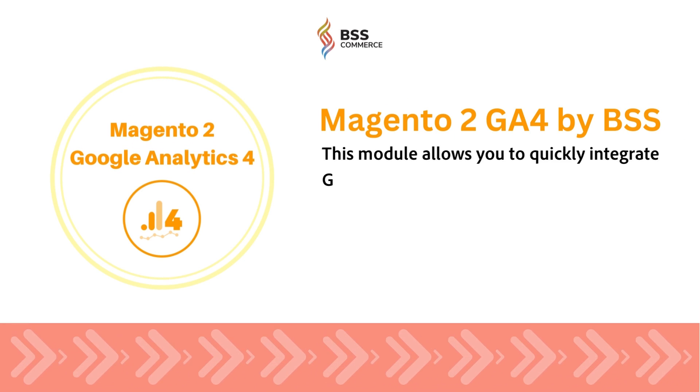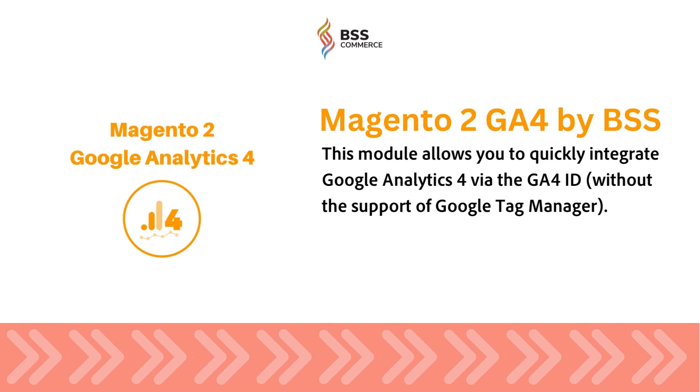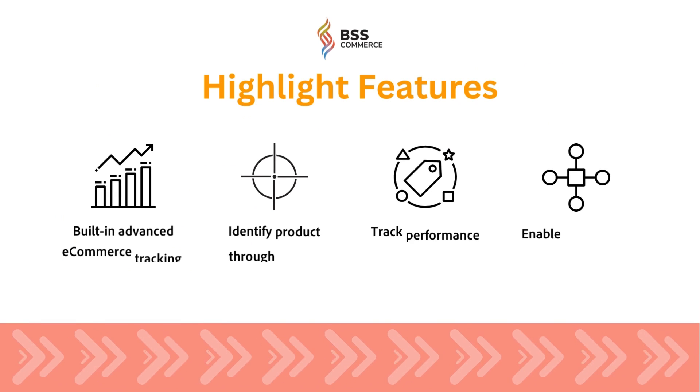That's why BSS Commerce has developed the Magento 2 Google Analytics 4 extension to help you quickly integrate Google Analytics 4 via the Google Analytics 4 ID. Moreover, this module comes with many more highlight features.